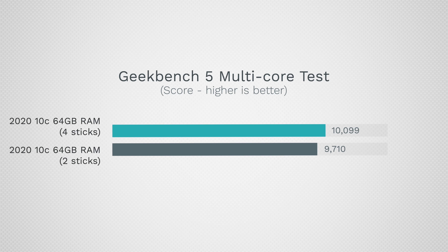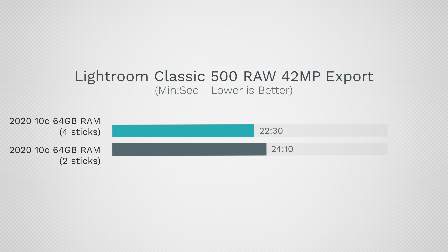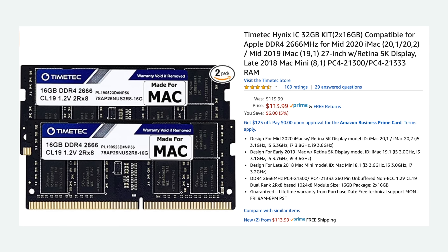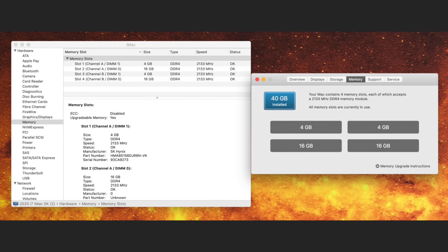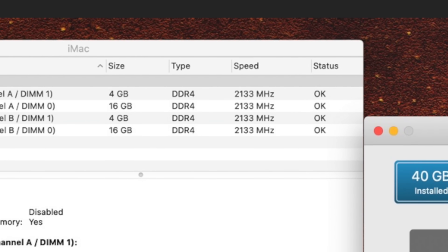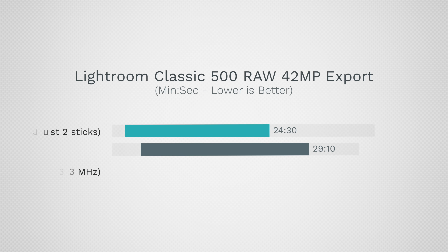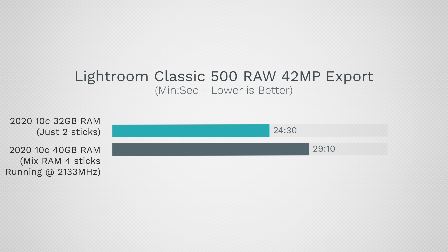Back to the iMac: we quickly found out that if you want 64GB of RAM, you get better performance by having 4 sticks instead of 2, as Geekbench 5 jumped to over 10,000 points and our Lightroom Classic export finished a minute and 40 seconds faster. Now there's also the question of mixing Apple's factory 8GB of RAM with, say, 32GB of aftermarket RAM for a total of 40GB — this instantly resulted in memory speed dropping to 2133MHz, which dropped multi-core performance down to around 9,300 points and slowed our Lightroom Classic export to over 29 minutes.